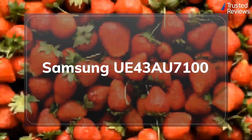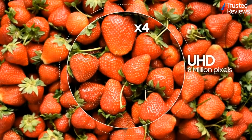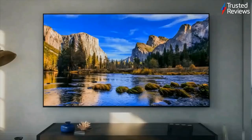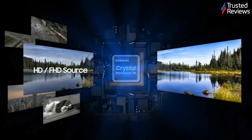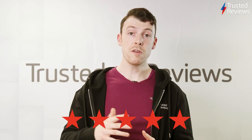Samsung UE43 AU7100. While it might be tempting to go all out on the most premium tech available, this new Samsung TV proves that in some cases, all you need is a product that knows what it wants to be and does so brilliantly. The AU7100 utilises a pure colour engine and crystal processor 4K to deliver some of the most stunning 4K imagery we've ever seen, with effective upscaling that gives your favourite shows and movies the treatment they deserve. It's scored our full rating of 5 out of 5.